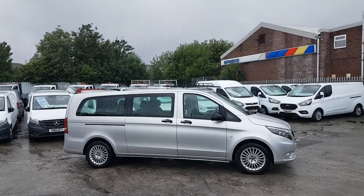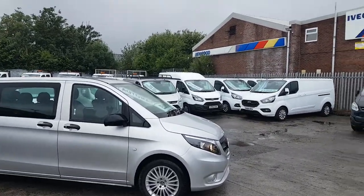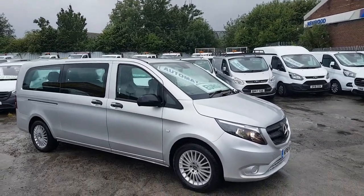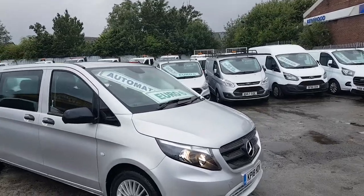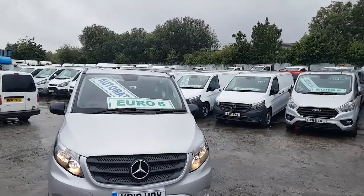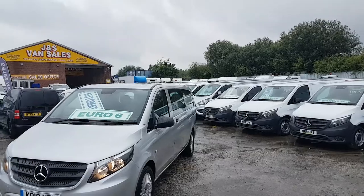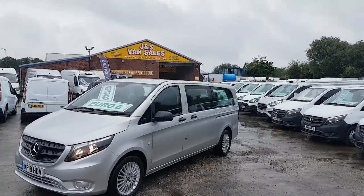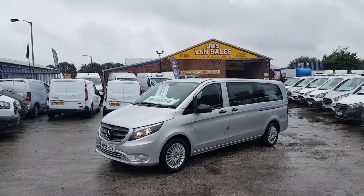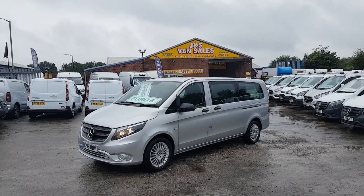2018 automatics, diesels — they've also got the bigger 119 brake horsepower engines. We're just using this video for all the vehicles; they're all the same specification, all the same price. Separate pictures of each vehicle and each registration are on the website. Euro 6, 190 brake horsepower, 119 Selects extra long wheelbases in reflex silver, with manufacturer's warranty with the Mercedes dealers to 2021.